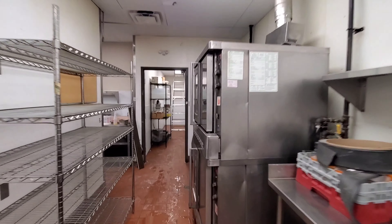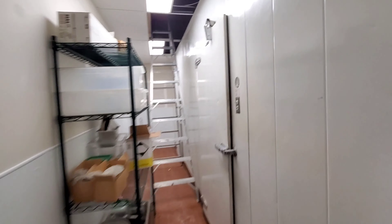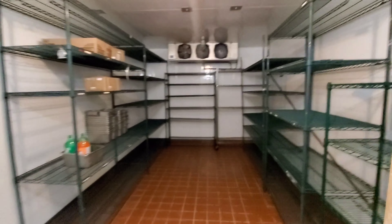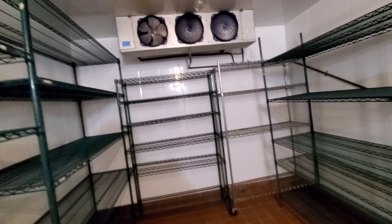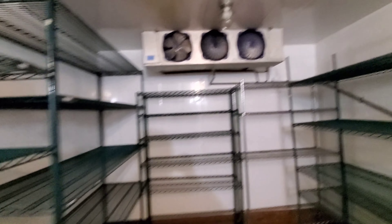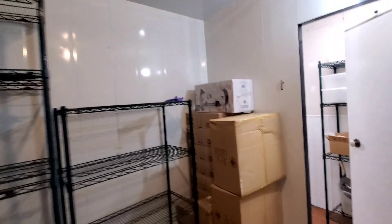The freezers are running, which is the good part. You guys can see they are running nice and loud. One fan is not working but the other one is working.